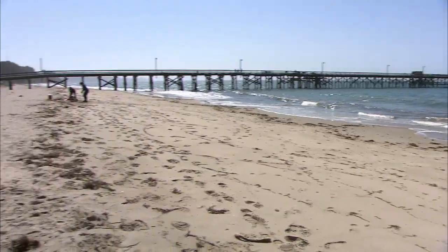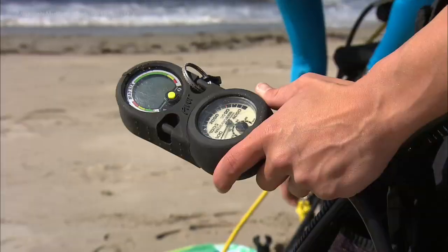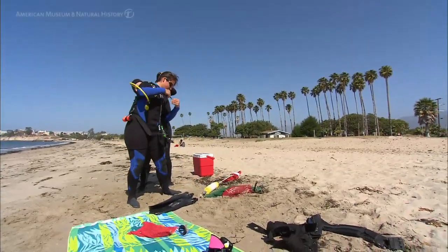This morning we're going to dive right here off the pier. We're hoping to do a beach dive and collect 10 or 15 red sea urchins that we're hoping to bring back to the lab to do some ocean acidification experiments.